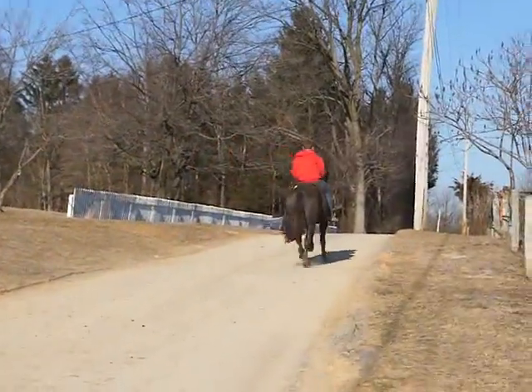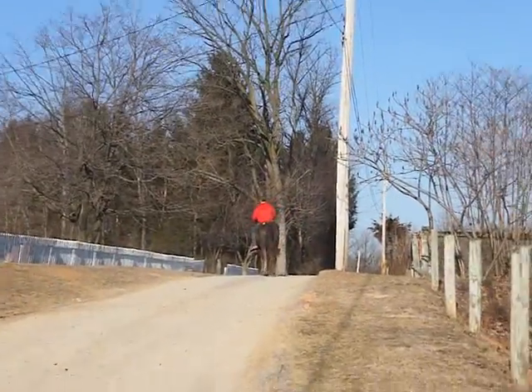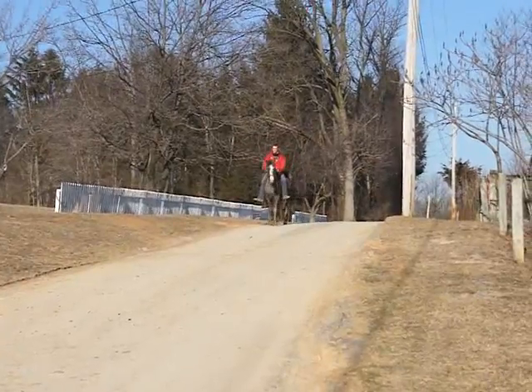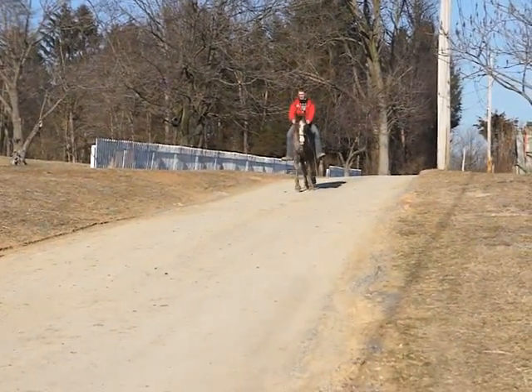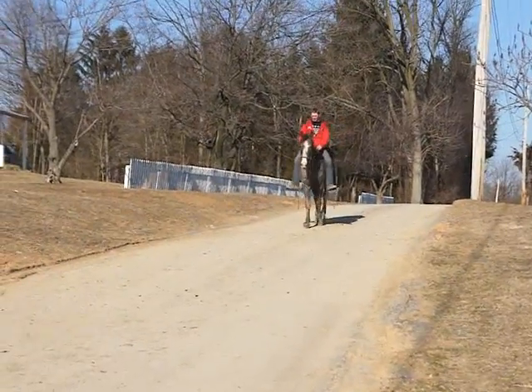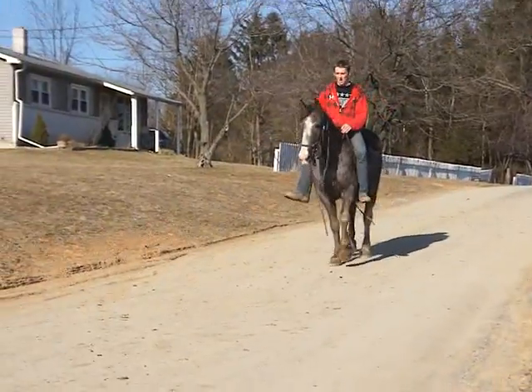Trot. Did you see it right before? She kind of bobs her head like she should be a walker. And she might be multiple gaited, but she's young and we're just seeing the normal trot out of her and she's missing a shoe.